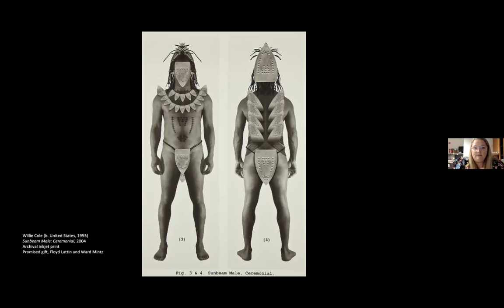And I thought it was clever calling it 'Sunbeam Male' since it's based on the Sunbeam iron.